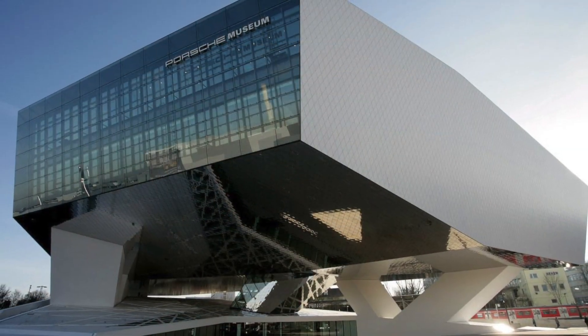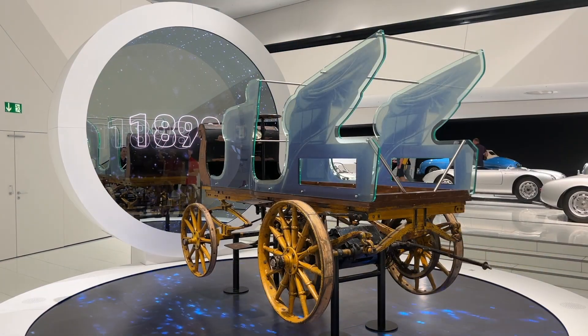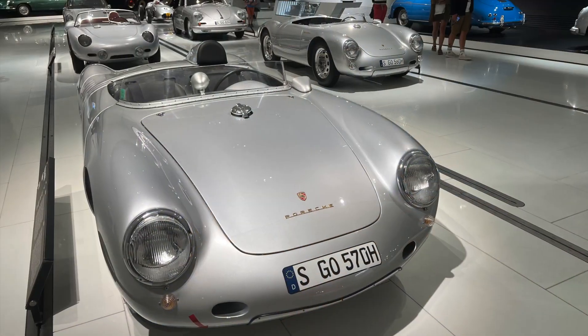If you're a car enthusiast, make sure to also visit the Porsche Museum. Discover the evolution of Porsche cars and see some of the world's most famous sports cars.